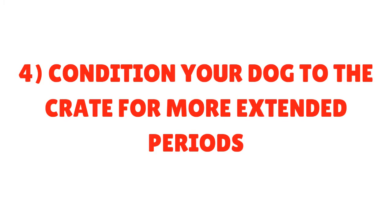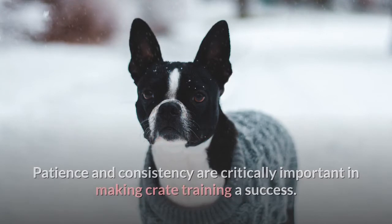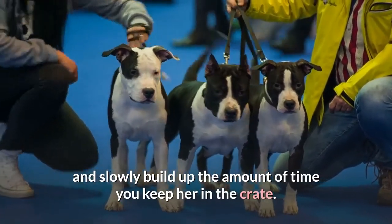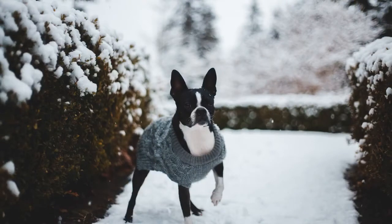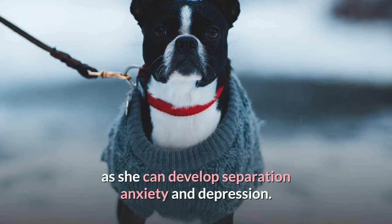Step 4: Condition your dog to the crate for more extended periods. Patience and consistency are critically important in making crate training a success. Work with your Boston Terrier on her timeline and slowly build up the amount of time you keep her in the crate. A good rule of thumb for puppies and adult dogs being house-trained is no more than three to four hours at a time. Your dog should not spend the majority of her day in a crate as she can develop separation anxiety and depression.